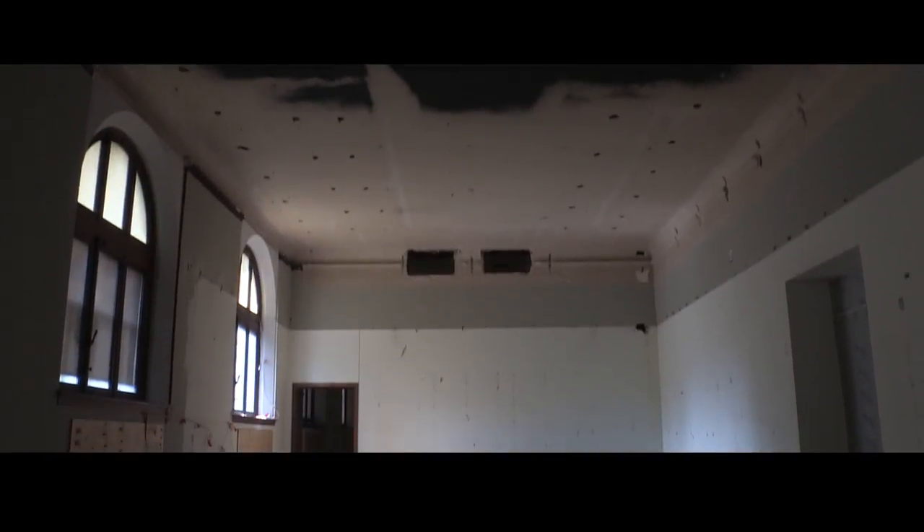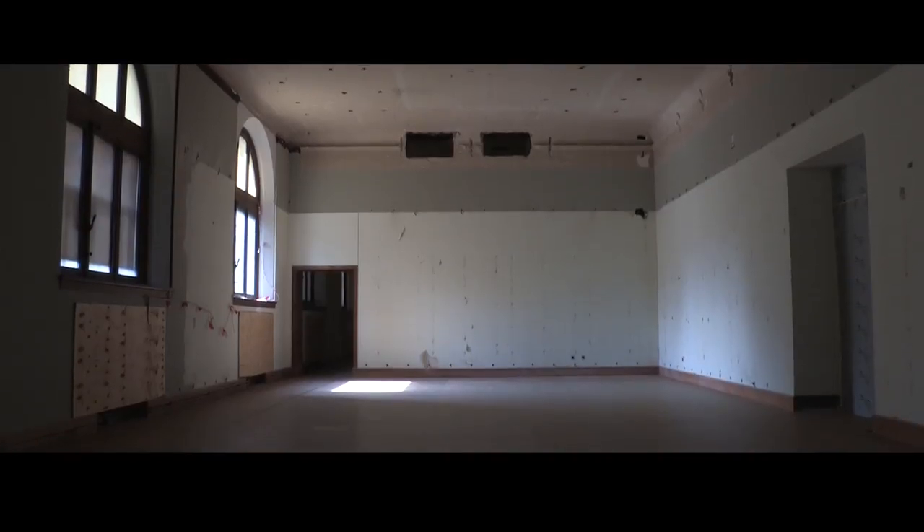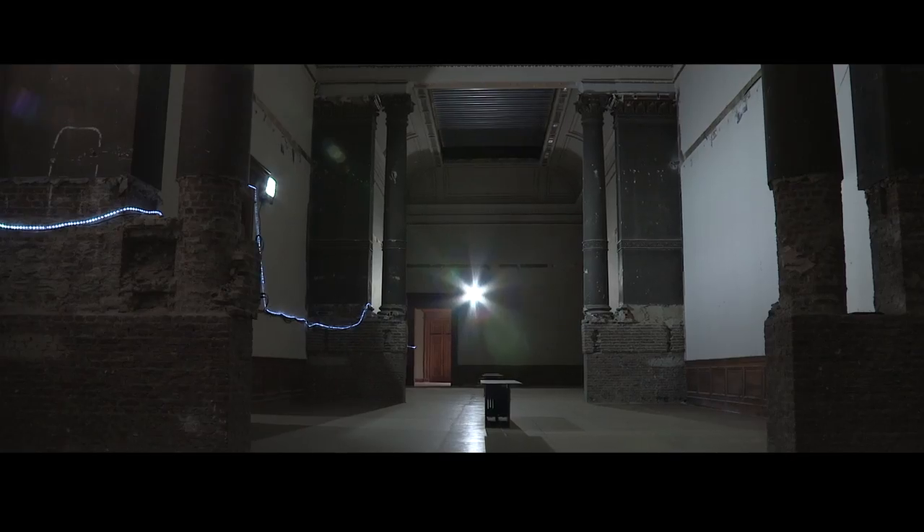It's always fun to see what a place looks like before and after. We all love to do home renovations, and this is Antwerp's home for the finest art in the world.